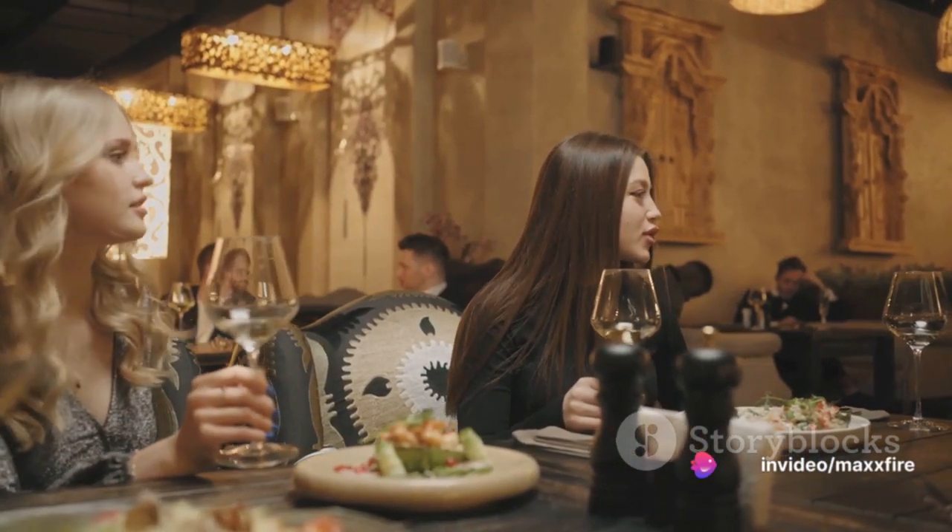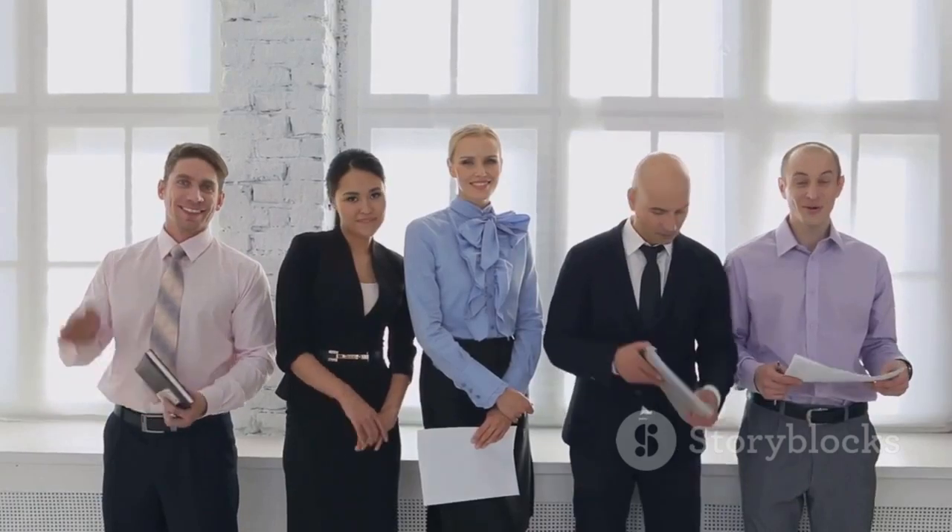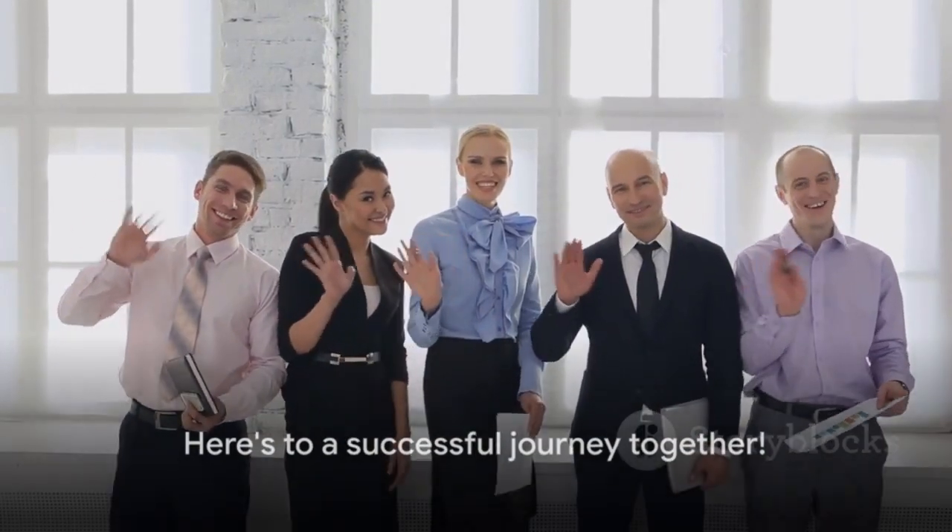In closing, we want to say thank you for joining us. We're thrilled to have you on board and look forward to the contributions you will make. Here's to a successful journey together.